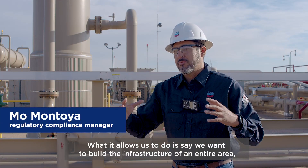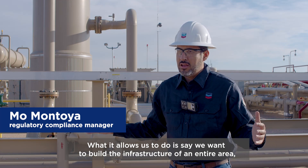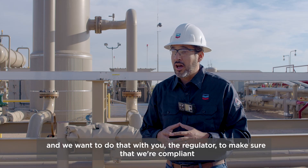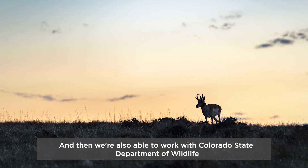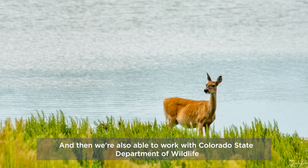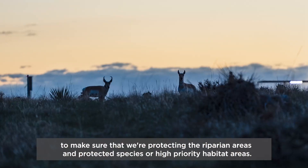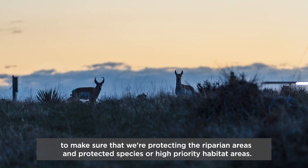What it allows us to do is say, hey, we want to build the infrastructure of an entire area, and we want to do that with you, the regulator, to make sure that we're compliant. We're also able to work with the Colorado State Department of Wildlife to make sure that we're protective of riparian areas and protected species or high priority habitat areas.